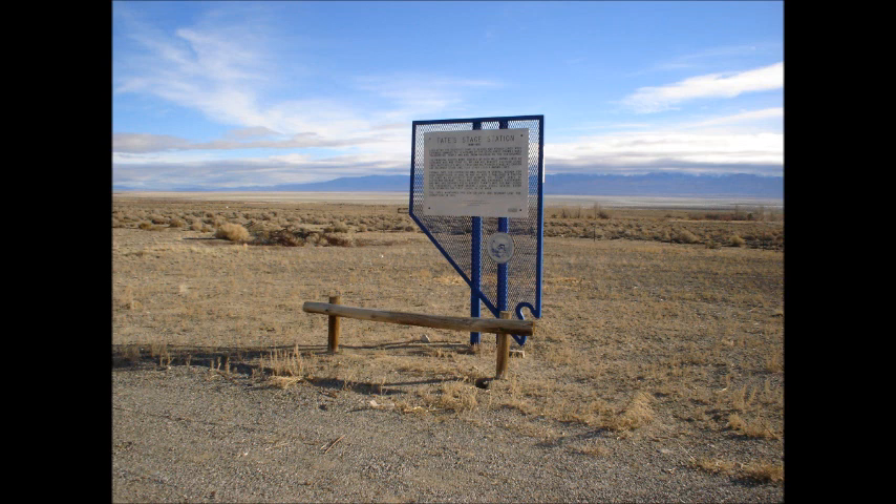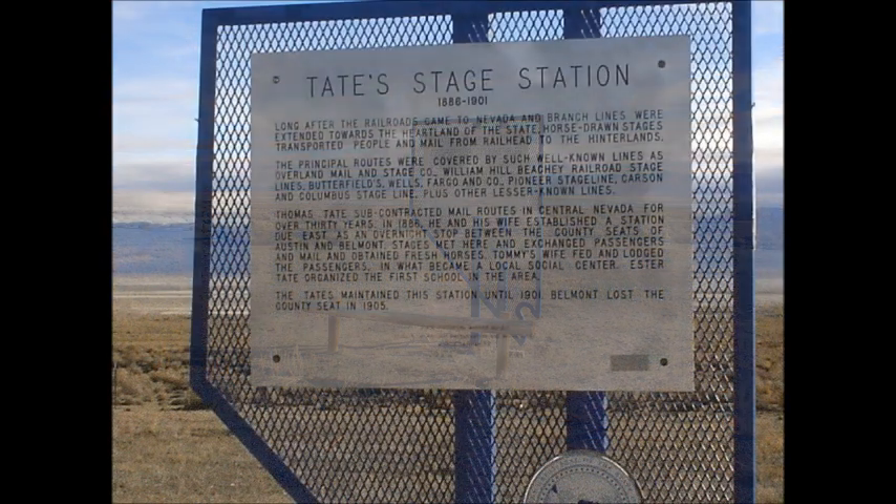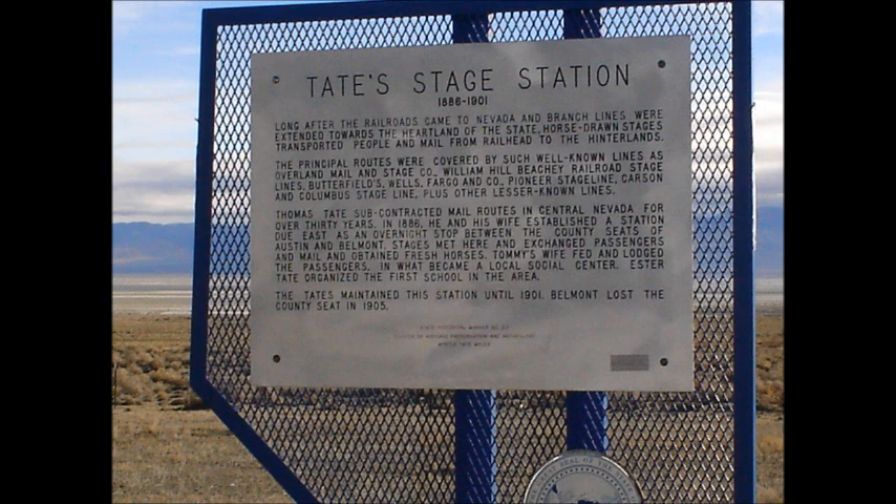Long after the railroads came to Nevada and the branch lines were extended towards the heartland of the state, horse-drawn stages transported people and mail from railhead to the hinterlands. The principal routes were covered by such well-known lines as Overland Mail & Stage Company, William Hill Beachy Railroad Stage Lines, Butterfields, Wells Fargo & Company, Pioneer Stage Line, Carson & Columbus Stage Line, plus other lesser-known lines.